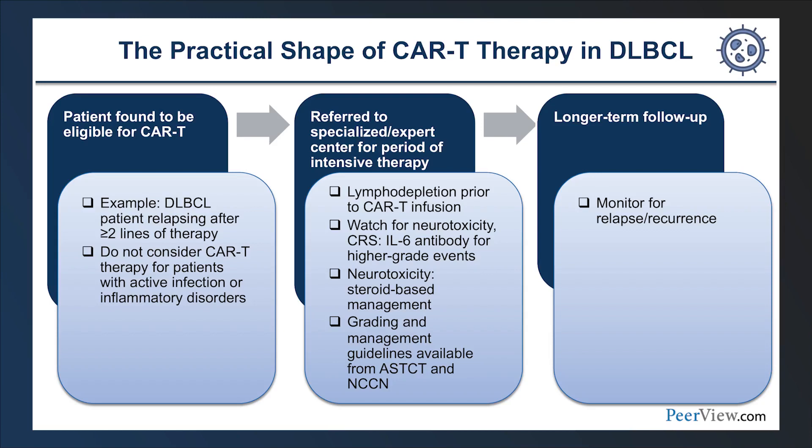CAR T-cell therapy really starts with finding an eligible patient. In the third-line setting, CAR T-cell therapy is approved for patients who have failed two prior lines of therapy. Important considerations include steering away from this therapy in patients with active uncontrolled infections or inflammatory disorders requiring treatment. Upon identifying eligible patients, they should be referred to a specialized academic or treatment center for consideration.